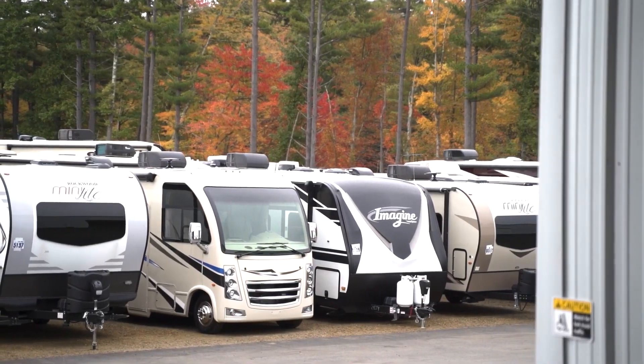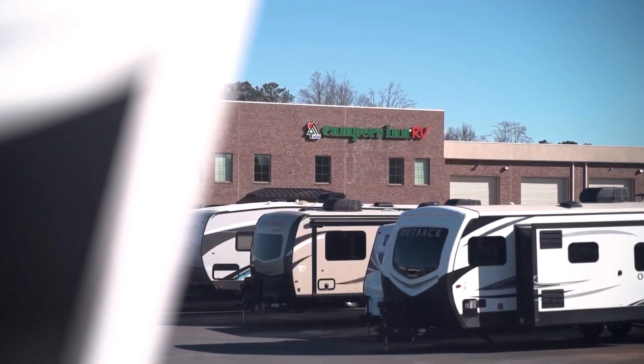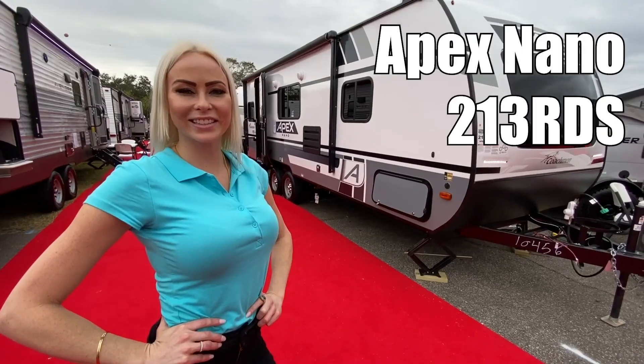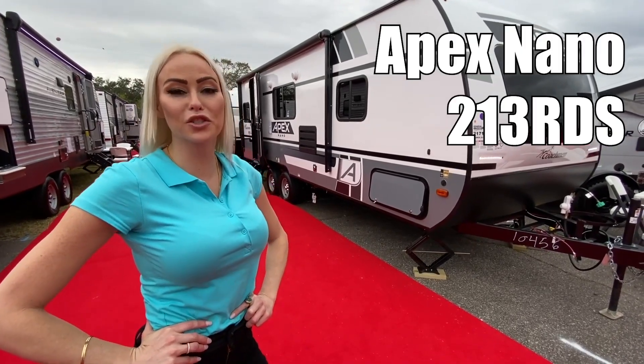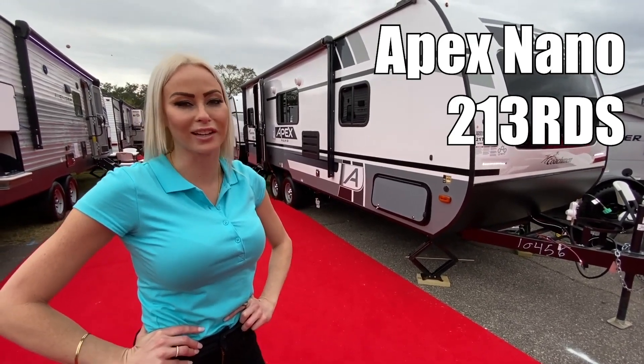Here's another great RV from America's number one family operated RV dealer, Campers Inn RV, the RVers trusted resource. Hi, my name is Chelsea. Today I'm going to show you an Apex Nano by Coachman, 213RDS-N.